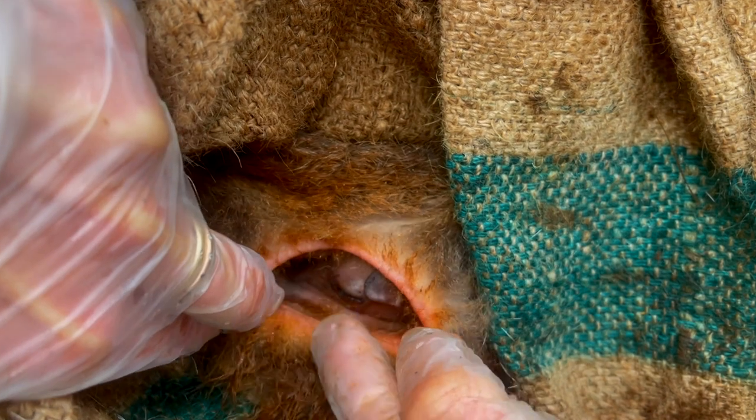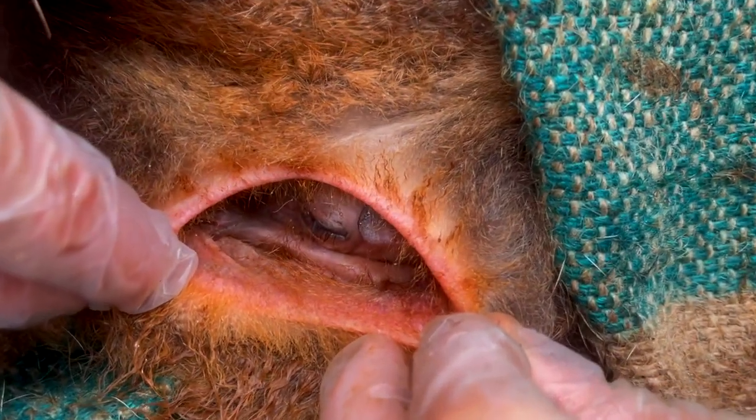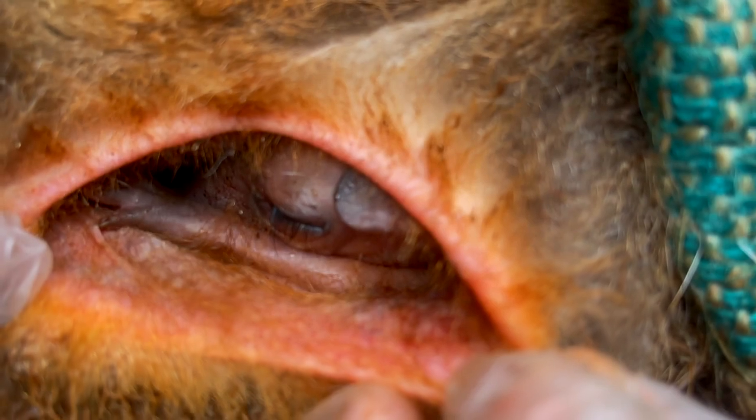What a moment it was — peeking inside the pouch and seeing that tiny joey curled up inside was nothing less than breathtaking.